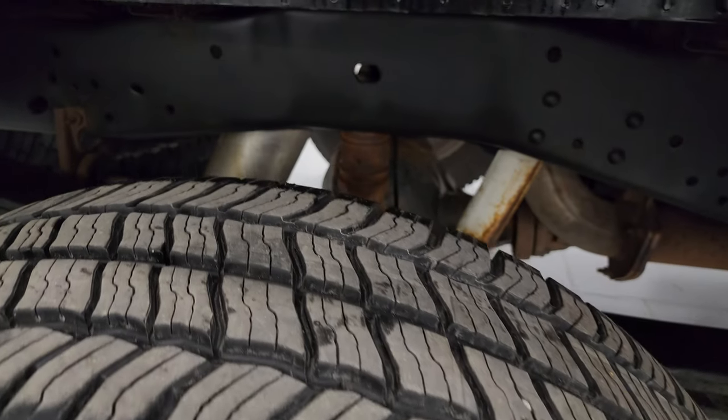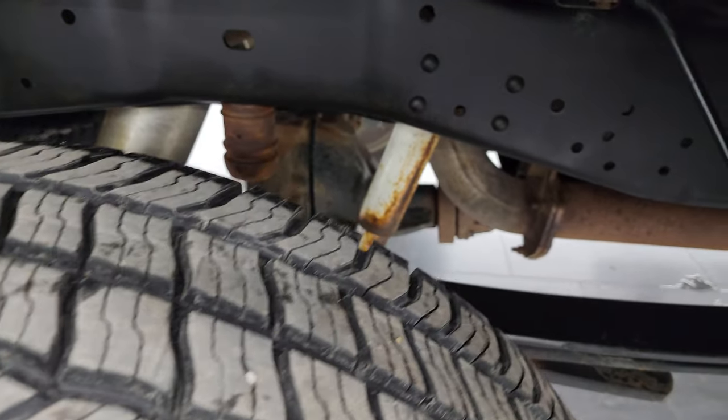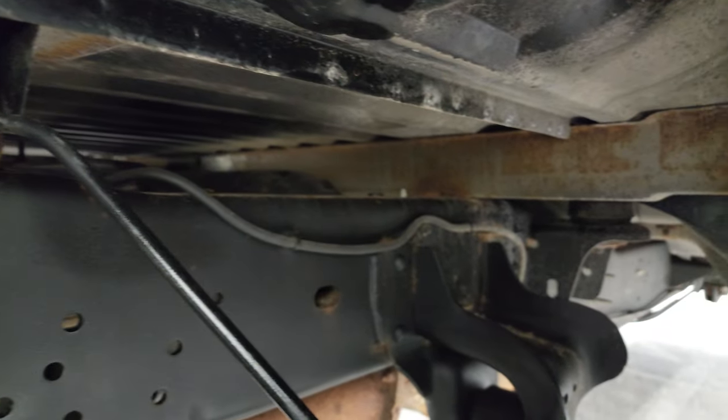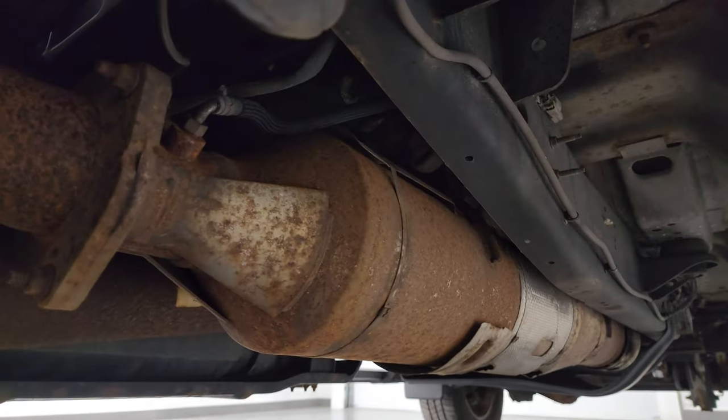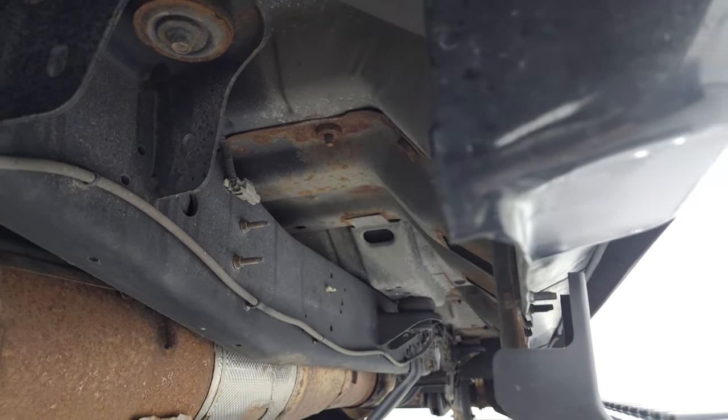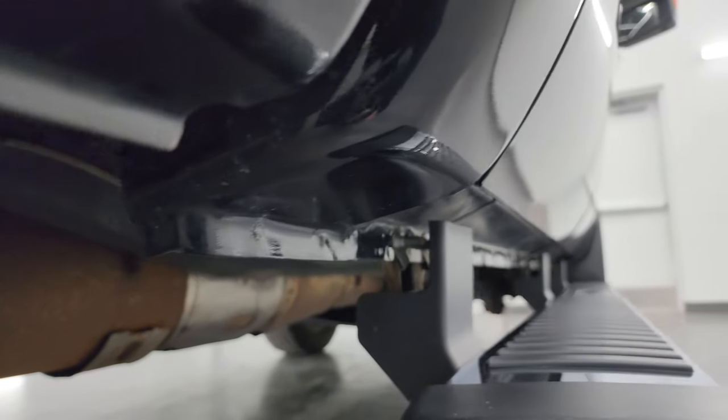The back wheel is in nice shape and the back tires have just as much tread as the front tires. Frame and underbody are in nice shape. The box rails all look pretty good. It has all the remaining factory exhaust so it hasn't been altered, and the underbody is in pretty nice shape for an almost 10-year-old truck.